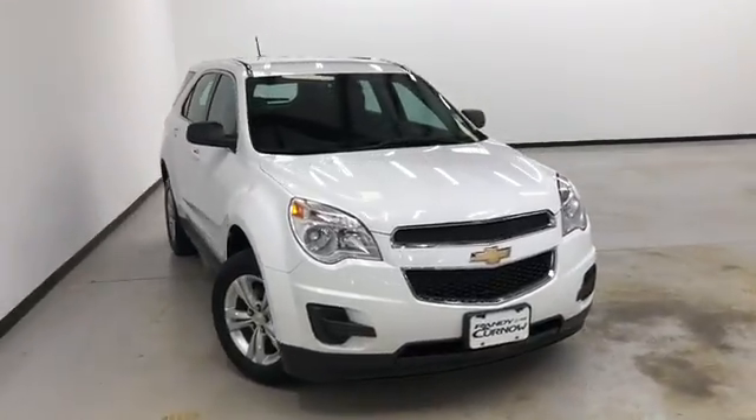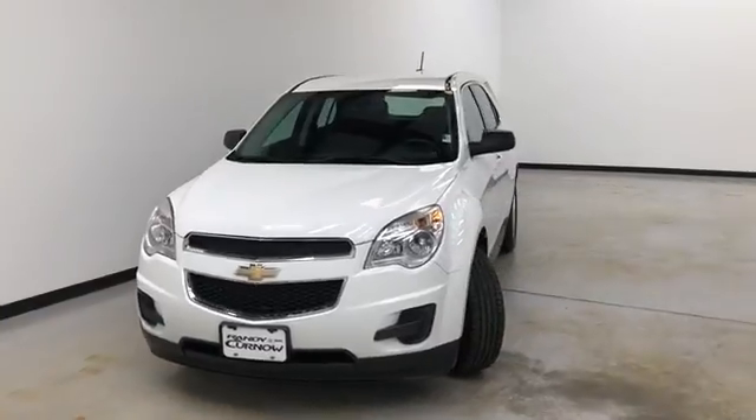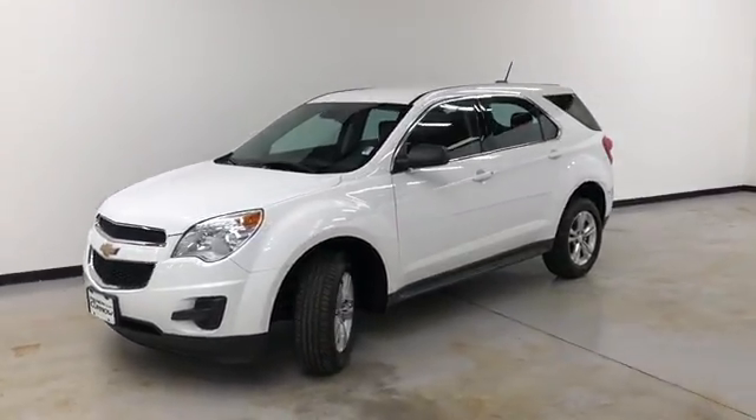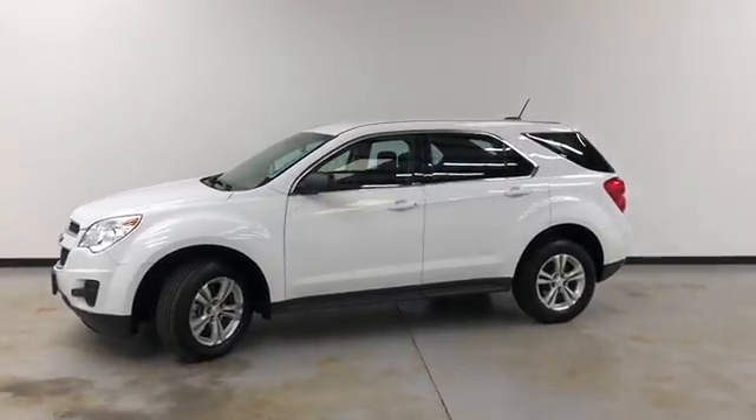Hello and welcome to Randy Kernel Buick GMC, where we're doing a walk-around video of this 2015 Chevrolet Equinox LS all-wheel drive. It's got a 2.4 liter four-cylinder automatic six-speed. Summit white on the exterior, jet black cloth on the interior.